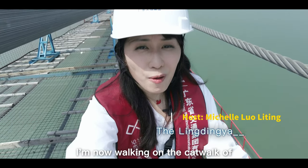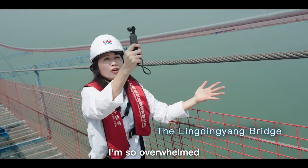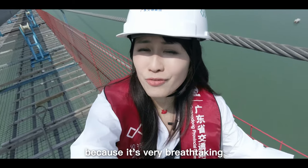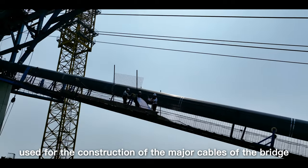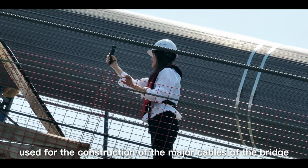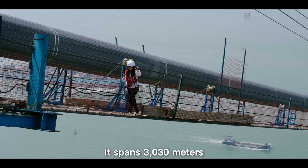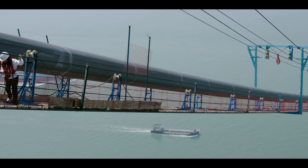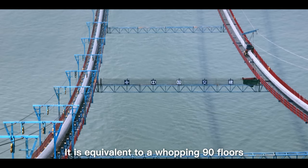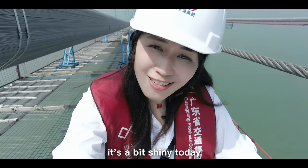I'm now working on the catwalk of the Lingjing Yang Bridge, the world's tallest cross-sea bridge. I'm so overwhelmed because it's very breathtaking. The catwalk is the only aerial channel used for the construction of the major cable of the bridge, and it spans 3,030 meters and is 270 meters tall at its highest point, which happens to be where I'm standing now. It's equivalent to a whopping 90 floors.